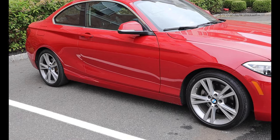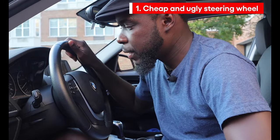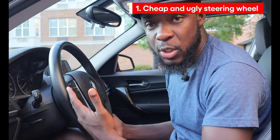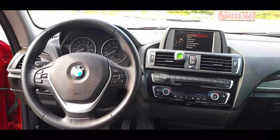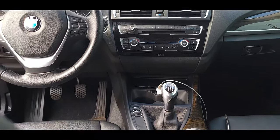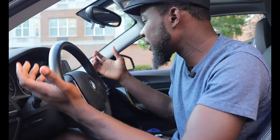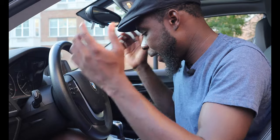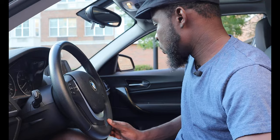Hey, welcome back. Today I'm going to share a few things that I don't like about this 228i. Starting off, number one on my list is the steering wheel. This steering wheel is really small. The experience when you drive, compared to every other car I've owned, this one feels like a toy — literally it feels like a toy. But it is what it is, it's the best model, what can you expect.